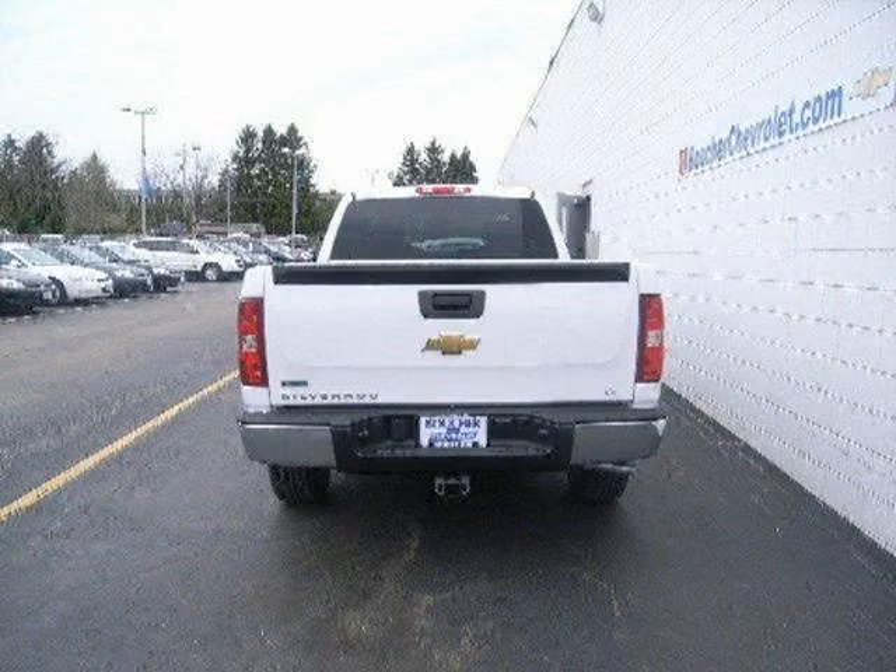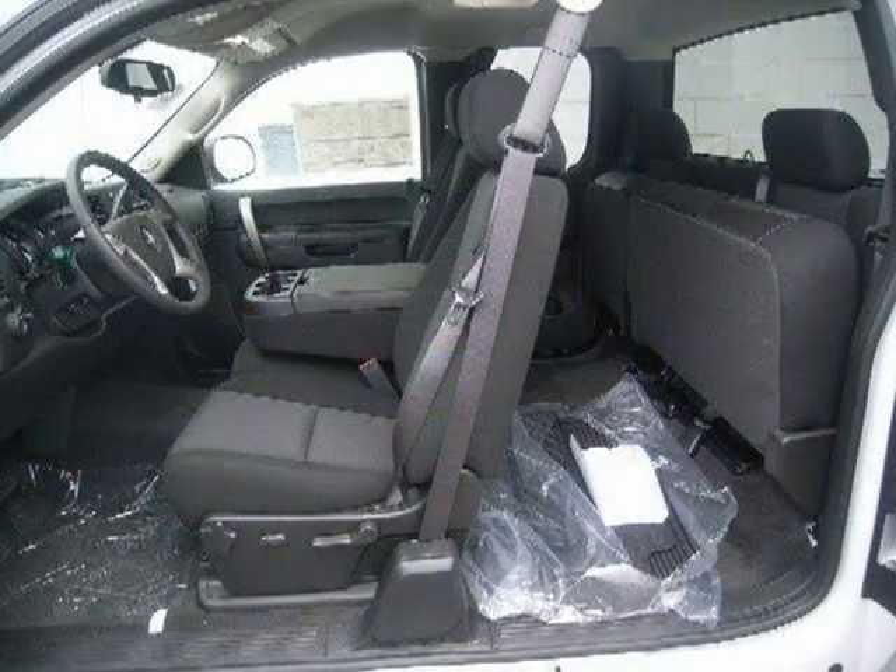This vehicle features 4-wheel drive, power steering, 4-wheel ABS, front disc rear drum brakes, chrome wheels, and many other features.